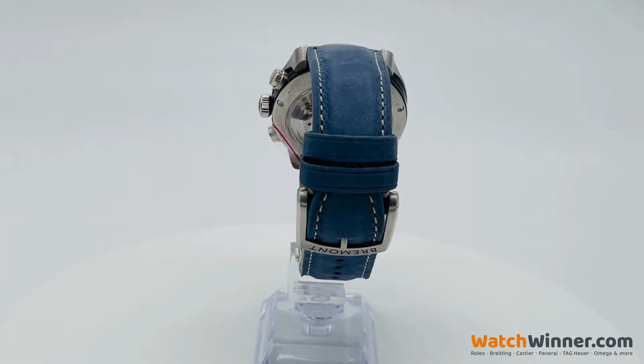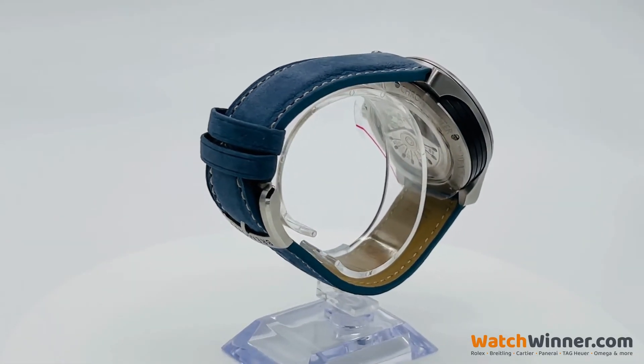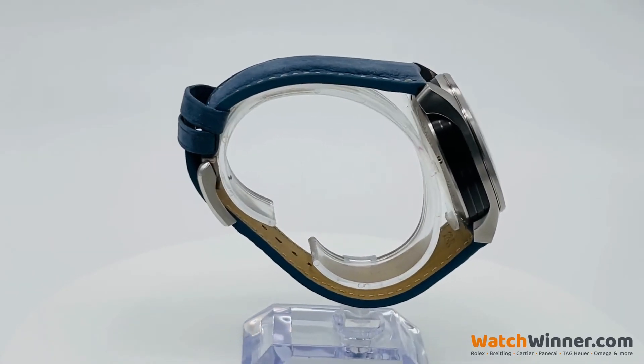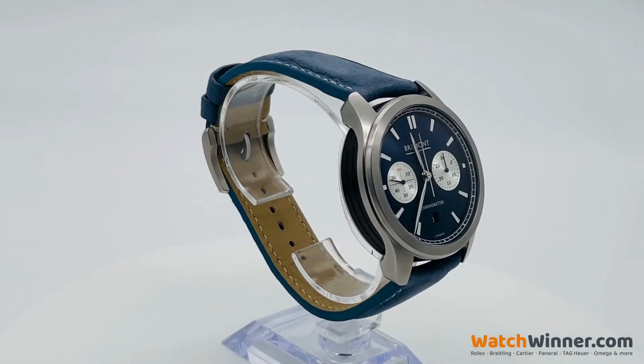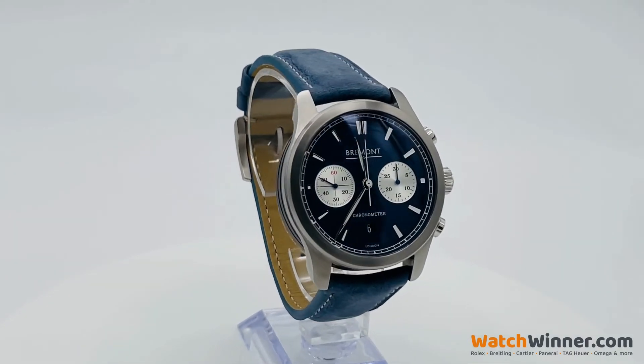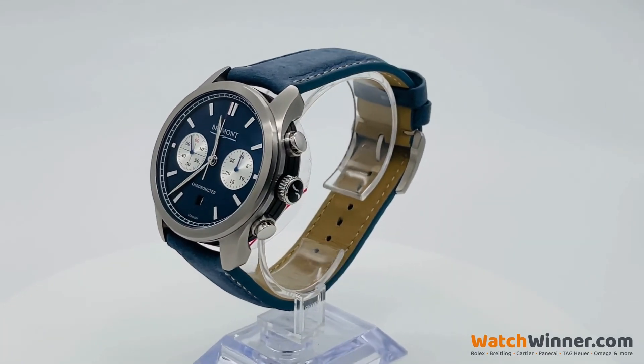The Alt-1C Blue integrates high performance and precision with impeccable style, featuring a 43mm stainless steel triptych construction case, a fixed bezel and a stunning blue dial. Enter this competition at watchwinner.com — good luck everyone!